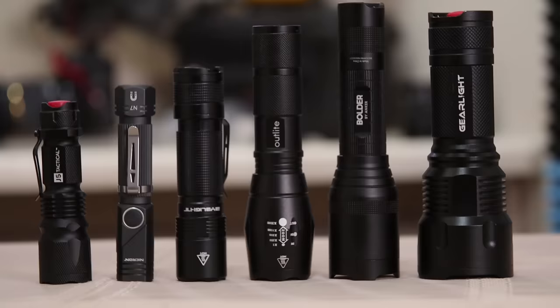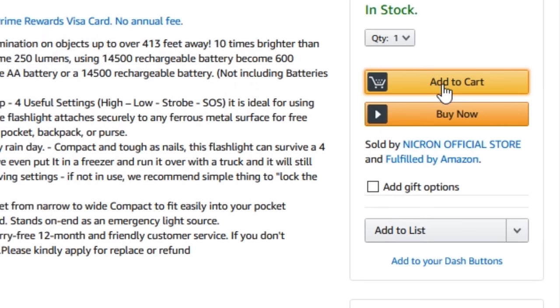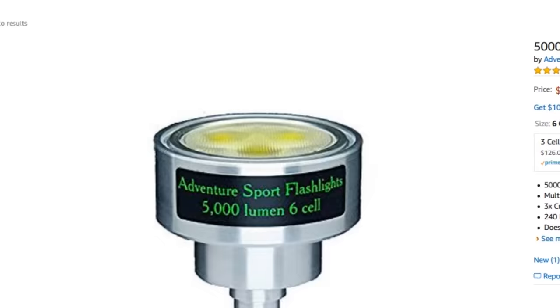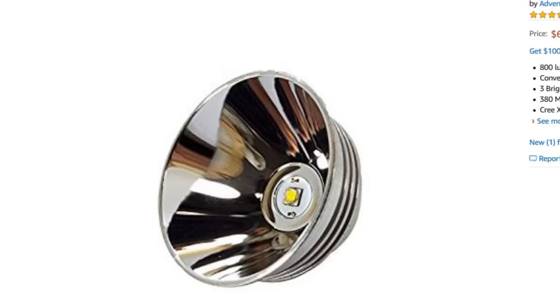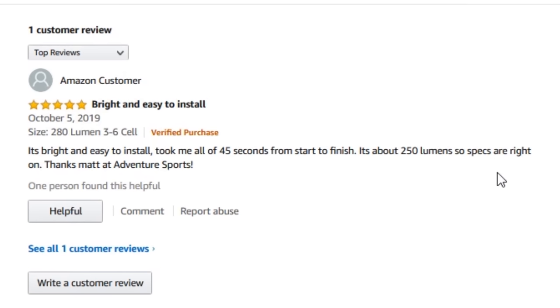Just so you know, none of these lights were sent to me by anyone for review — I purchased them all with my own money. But if you check the links in the description and purchase using those links, you are still supporting this channel. I've also loaded several of my own products from my shop on Amazon, which ship from Prime. If you decide to buy one of those, please leave your own review on Amazon — very much appreciated.